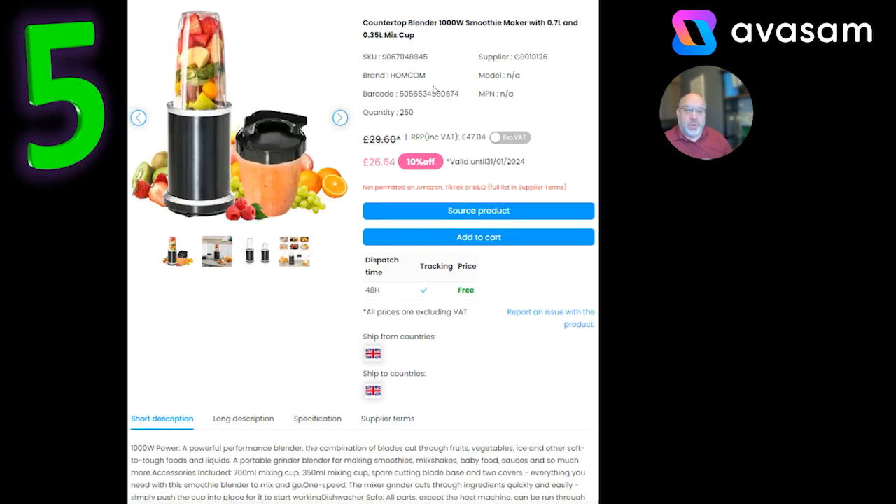And I've got to put a blender in there as well. £26.64 is a great price with free postage — a 1,000-watt smoothie maker with a couple of cups. Well worth investing your time and effort in setting those up.